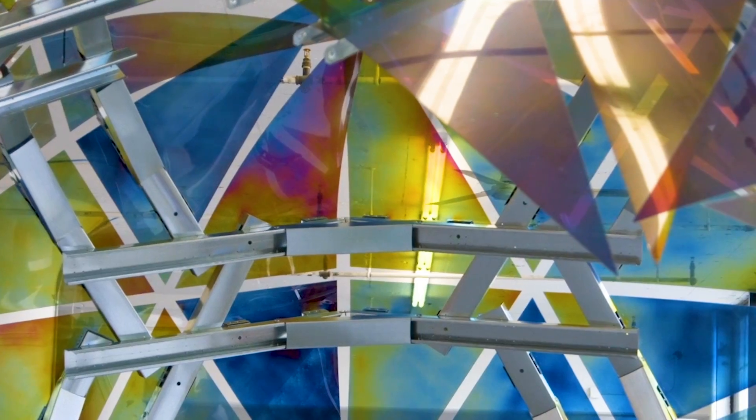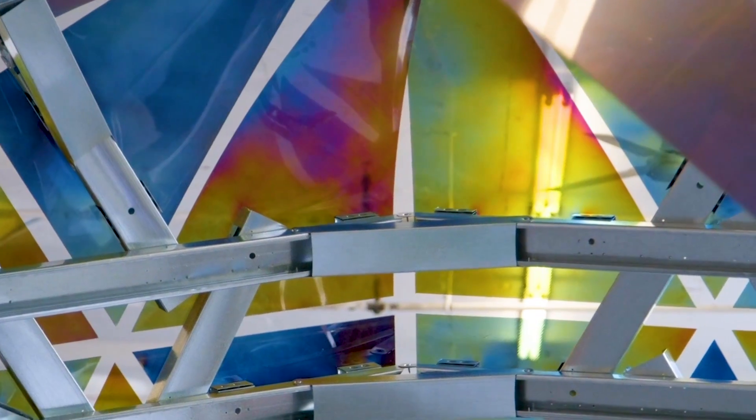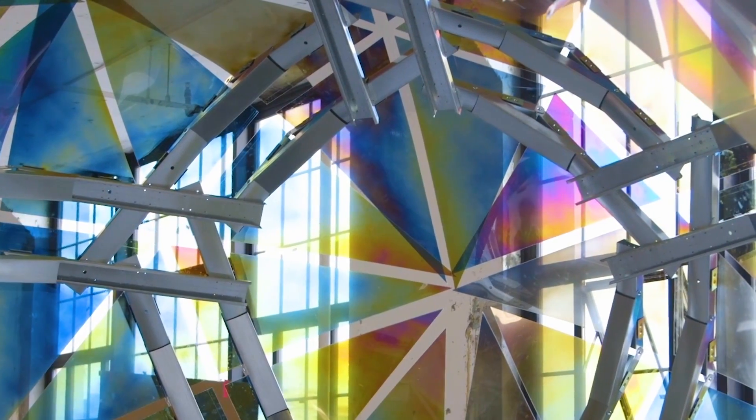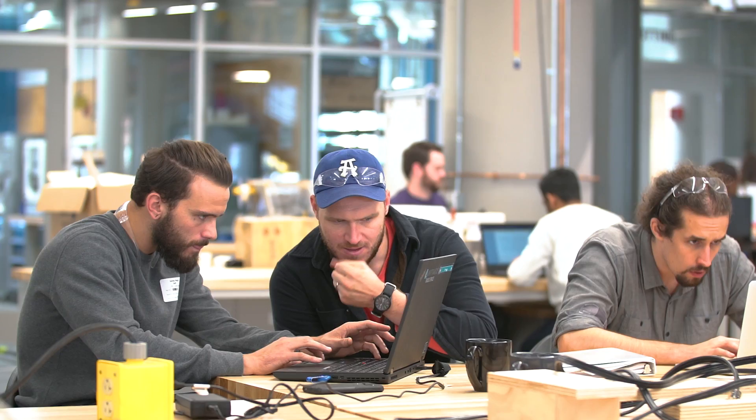The idea with the future of making things is how can we start to think about how to make the next generation of our cities, of our houses. All of that can change because of the technology that we have and different approaches to how we create and think about things collaboratively.